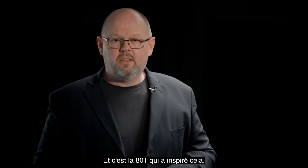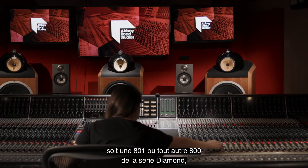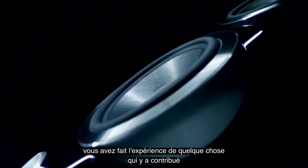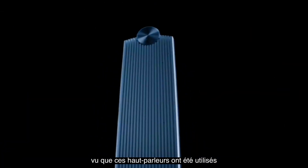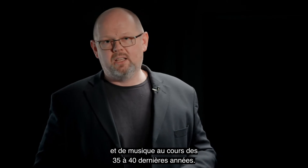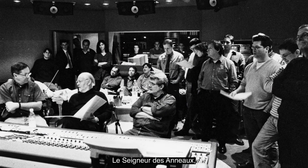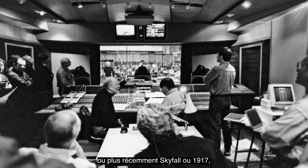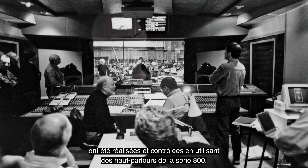Even if you've never been fortunate enough to hear either an 801 or any other 800 Series Diamond loudspeaker, the chances are you've experienced something that it has contributed to. Because this loudspeaker has been used to create some of the most famous pieces of film sound and music sound in the last 35 to 40 years. If you saw Return of the Jedi, if you saw Lord of the Rings, if you saw more recently Skyfall or 1917, the music scores for those films were made and monitored using 800 Series loudspeakers.